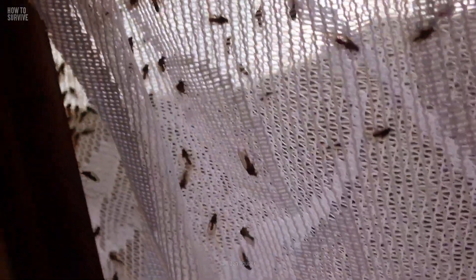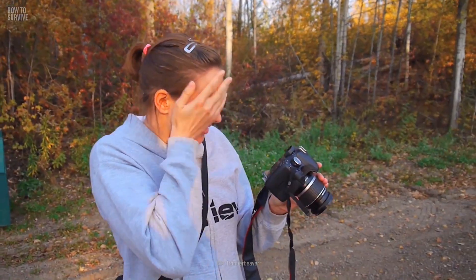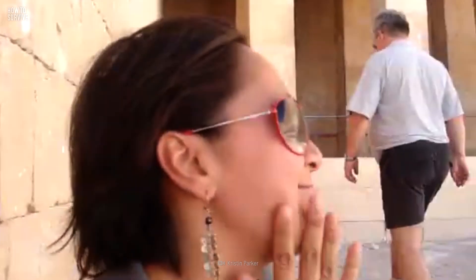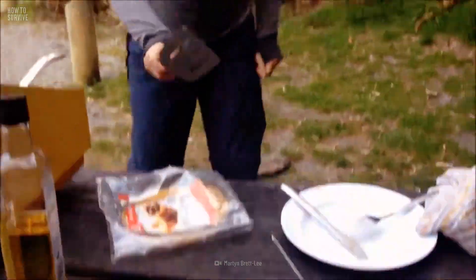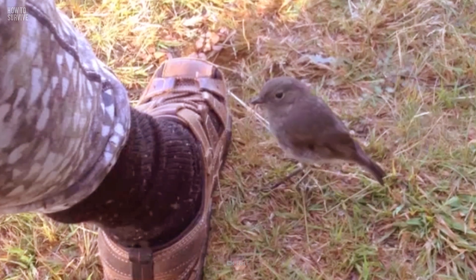Sandflies are so small that they're also known as no-see-ums or punkies. They look like harmless little bugs until the females start biting you while on the hunt for proteins in your blood to feed their eggs. If you're allergic to them, you can develop hives or have difficulty breathing. But the most dangerous part comes months later. Sandflies are carriers of Carrion's disease, filarial worms, and leishmaniasis. This is as serious as malaria and can kill you if it goes untreated.